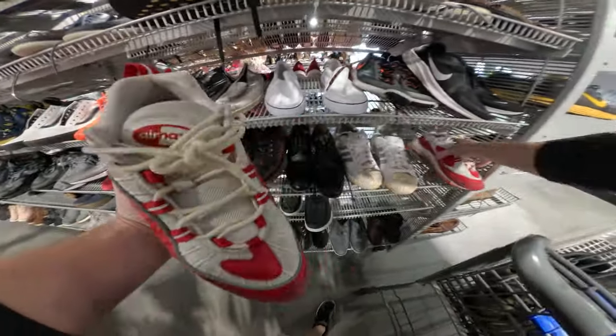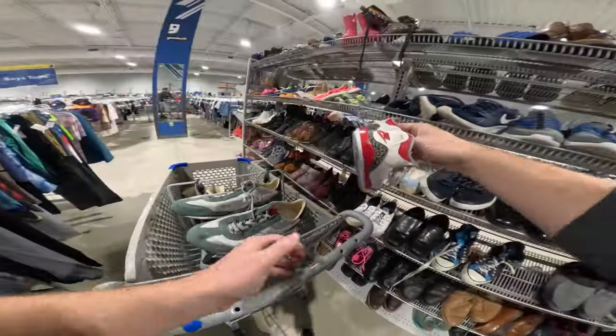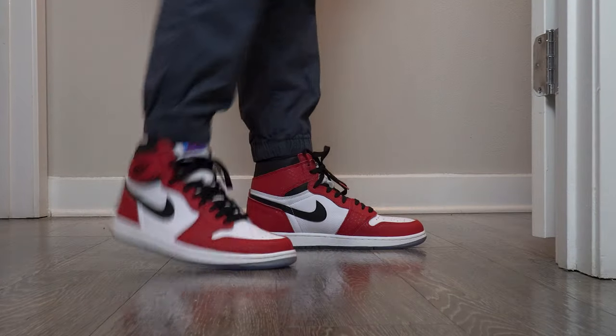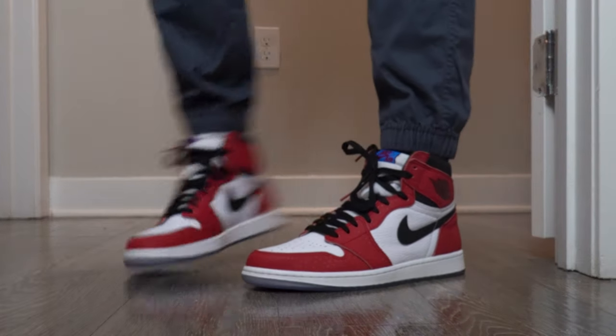I'm attempting to put together the sneaker collection of my dreams, but there's only one problem — I don't have thousands of dollars to shell out on grail sneakers. So in this series, I'm attempting to build that collection for free by going to thrift stores, buy-sell-trade stores, and retail stores looking for underpriced shoes to resell online for a profit, and use that profit to fund the sneaker collection. So far, we've added the Origin Story Jordan 1s to the collection.